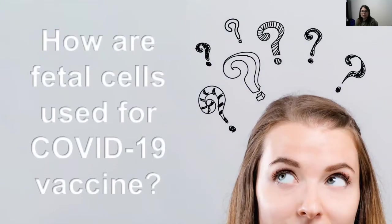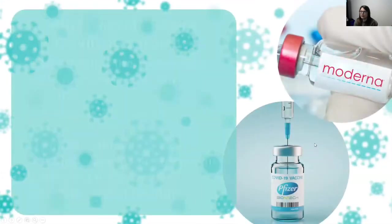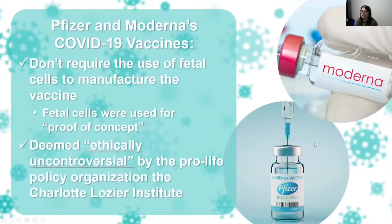Let's talk more specifically about how fetal cells were used for COVID-19 vaccine development, testing, and manufacturing. First, Pfizer and Moderna: these vaccines do not use fetal cell lines to manufacture their vaccines, though these companies did use fetal cell lines in the testing of their vaccines.